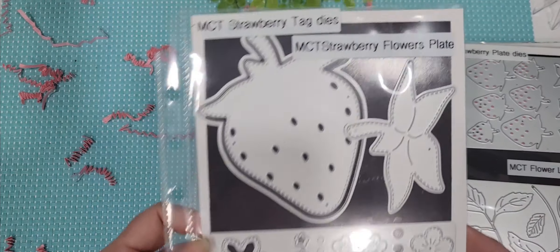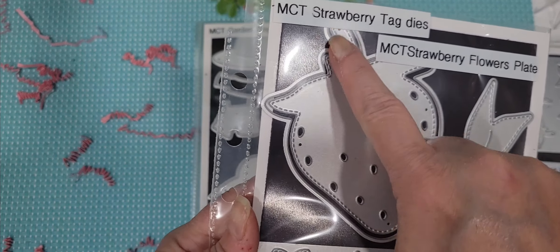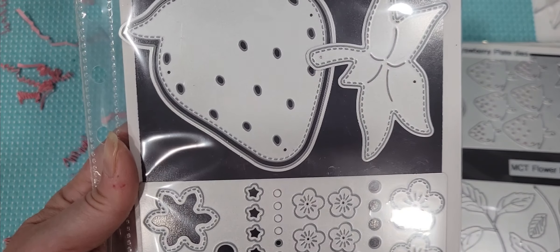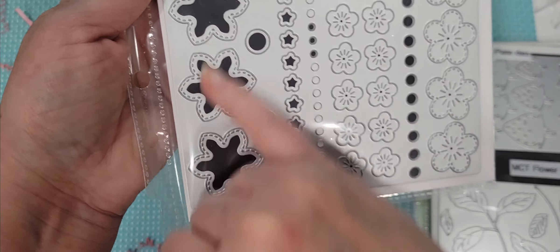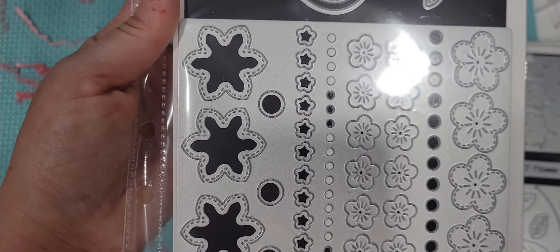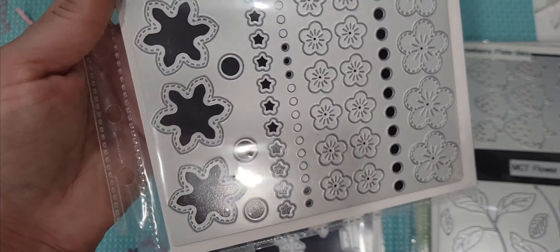Then we have the My Creative Time strawberry tag dies — again, we have a backing piece so your little holes won't show through, and then you've got the layering stem. And then we also have the strawberry flowers plate. This one is amazing. You cut out all these flowers all at once — four different flowers and three different centers. Absolutely adorable.